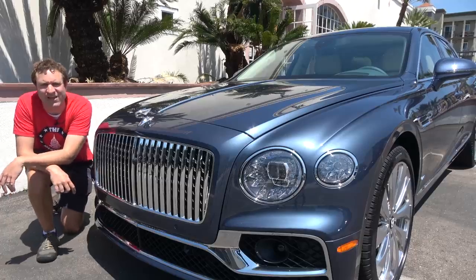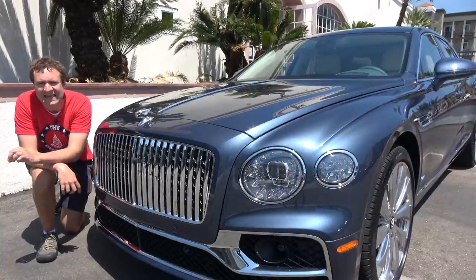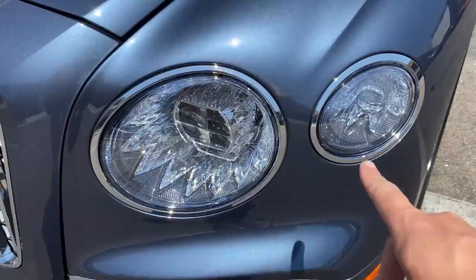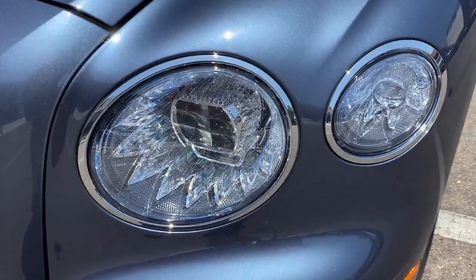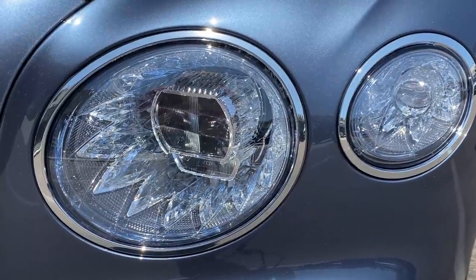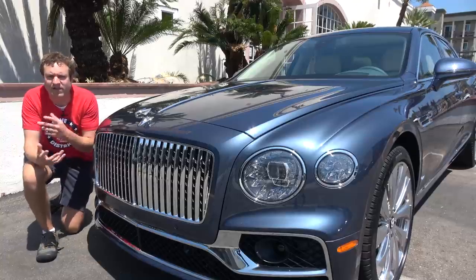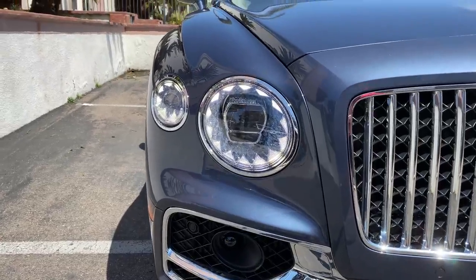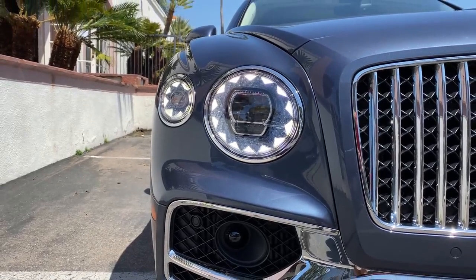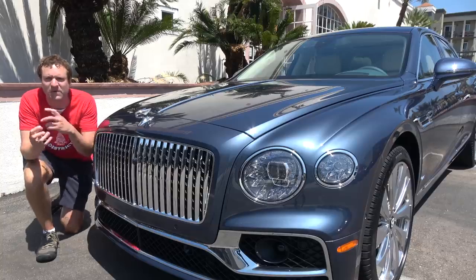Moving outside the Flying Spur, you notice one of its most impressive luxury touches right away — the headlights, which look like crystals or jewelry. Incredibly distinctive, incredibly luxurious and opulent and cool. When you look at them with the running lights on, it almost looks like teeth around a circle — a very distinctive daytime running light pattern that's beautifully integrated into these crystal jewelry headlights.